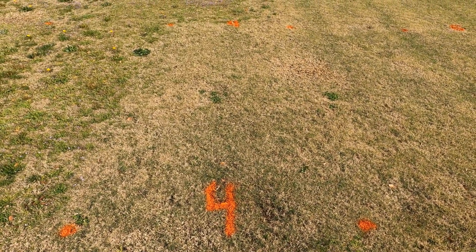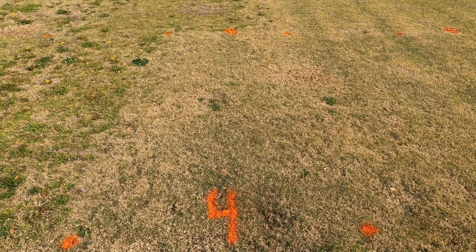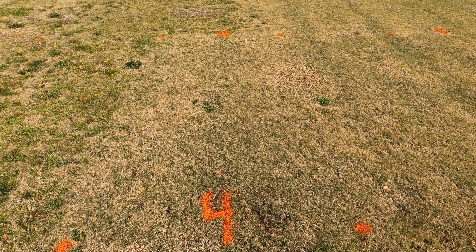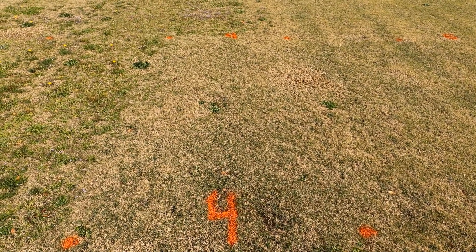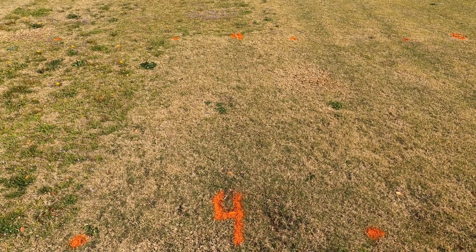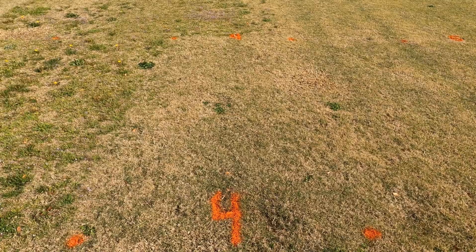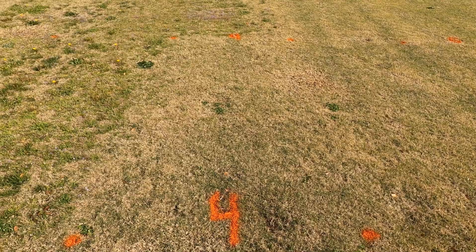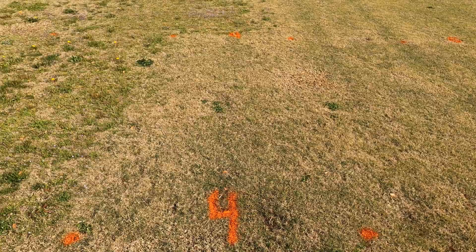Treatment four. This application was put out in mid-November. It's a combination of Spectacle Flow at six ounces, Celsius at four ounces, and then Princep or Simazine at 32 ounces. Compared to our previous treatments or to the untreated, excellent weed control. We have a little bit of escape of cub weed here, but by and large, to the level that we had hoped for. We waited until mid-November and put out that three-way tank mix to get both pre and post-emergent weed control.